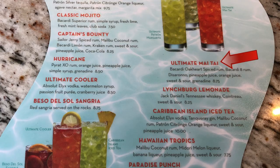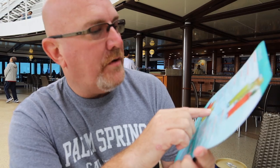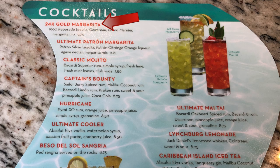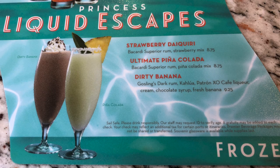A Mai Tai was $8.75. A Caribbean Island Iced Tea is $10. Most of them are under $10. A Margarita is $9.75. The Captain's Banter, which is a really good drink, was $8.25. Daiquiris and pina coladas are $8.75. And a dirty banana — which I have right now and it's really good — is $9.25.